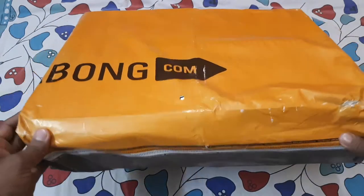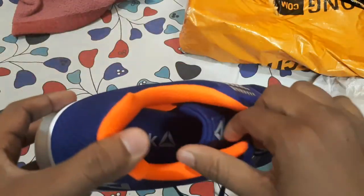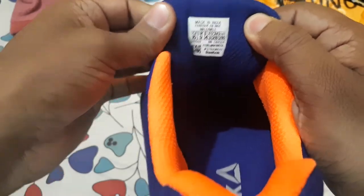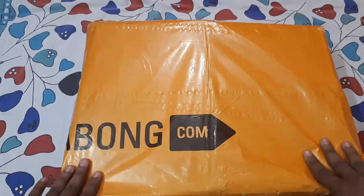Hey, what's up guys, this is IQ from AMG Technical Hub, and today in this video we will be doing the unboxing of Reebok Extreme running shoes that I purchased through Jabong. If you want to purchase this, the best price link is in the description. So let's get started.